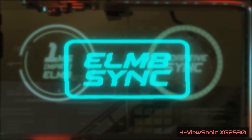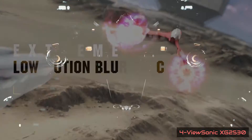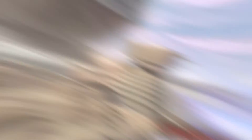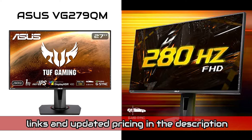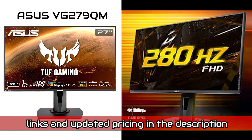Unfortunately, it cannot display a wide color gamut despite supporting HDR. And like most IPS panels, it has a low contrast ratio that makes blacks look somewhat grayish. On the upside, it has built-in speakers and a flicker-free backlight. All in all, it is a really impressive gaming monitor that should please casual and competitive gamers alike, delivering an outstanding gaming experience as long as your computer can maintain a high frame rate.